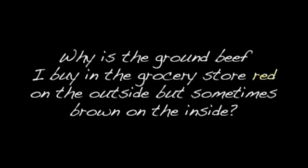Why is the ground beef I buy in the grocery store red on the outside, but sometimes brown on the inside? This is a question many consumers ask, and there's a simple answer that has to do with plain old oxygen gas.